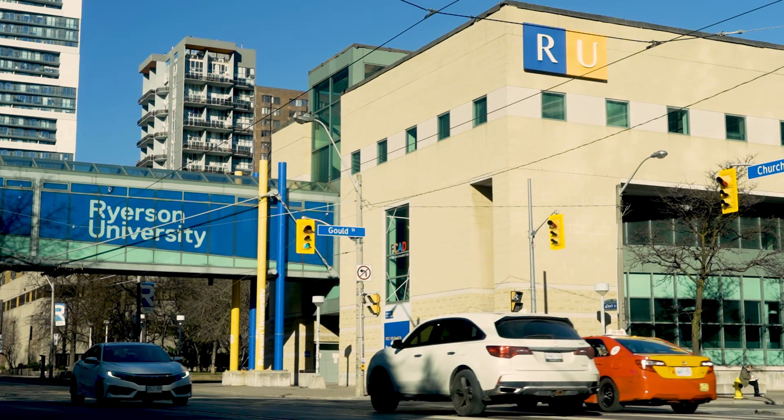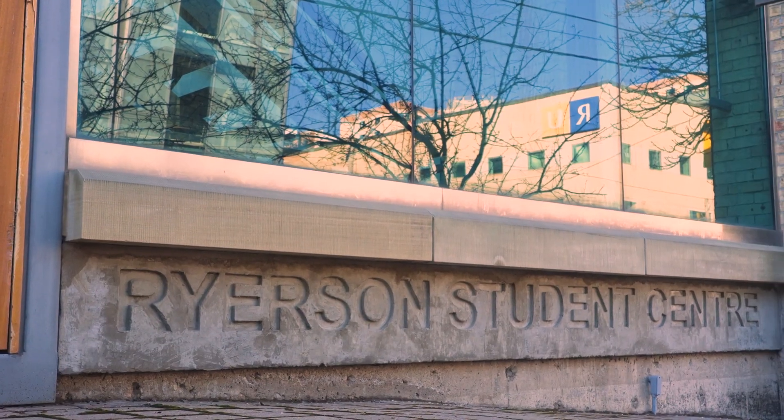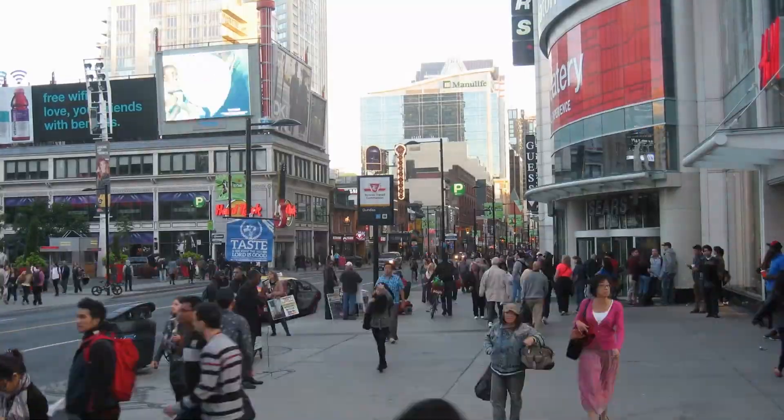Less than one kilometer away is Ryerson University, home to over 45,000 students, surrounding the lively Yonge and Dundas Square.